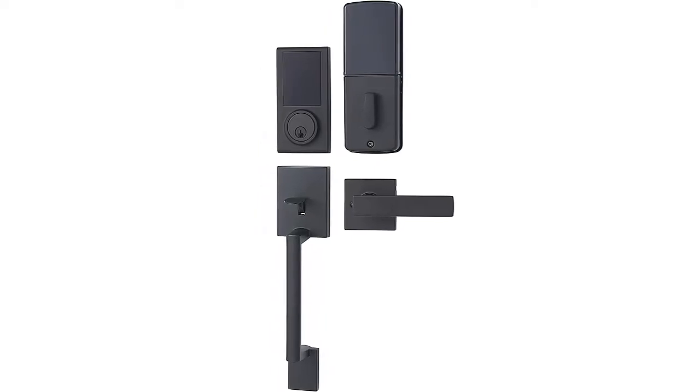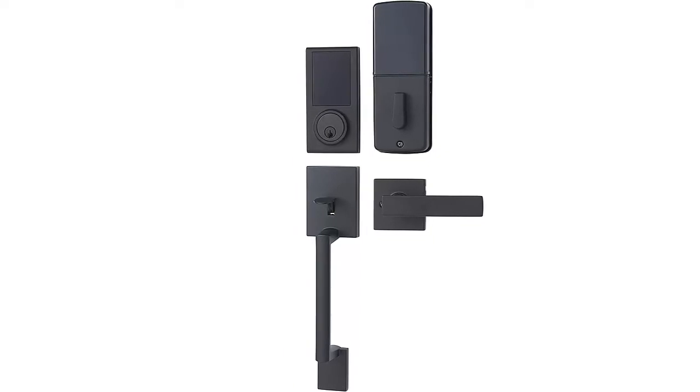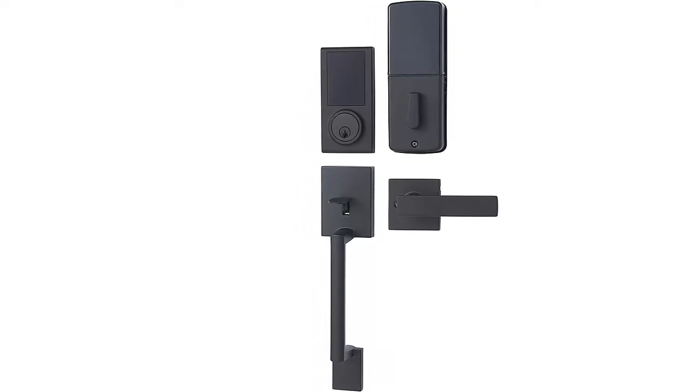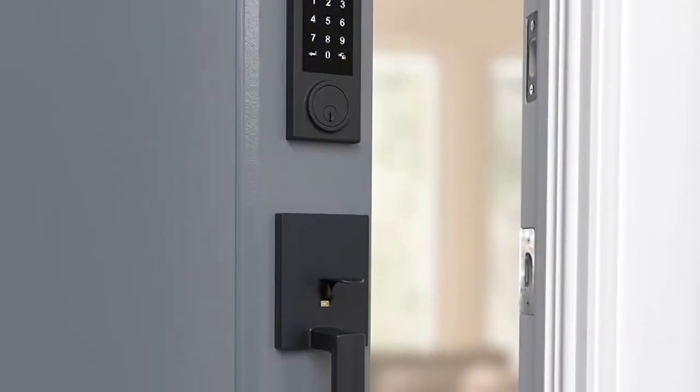I am going to show you the best double-cylinder antique brass deadbolt. Secure keyless entry, touchscreen function and motorized deadbolt allows for one-touch locking. Meets ANSI grade 3 standards for security and strength.